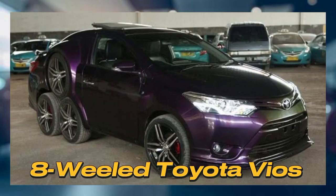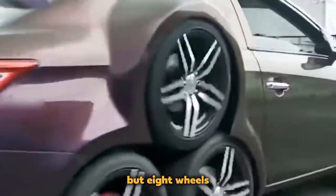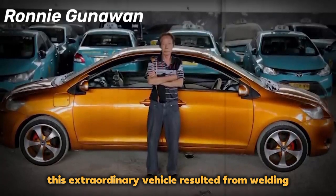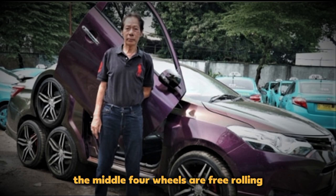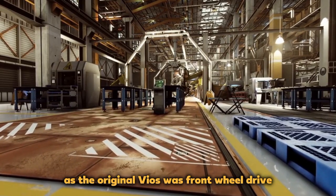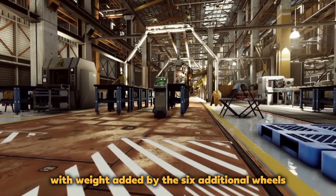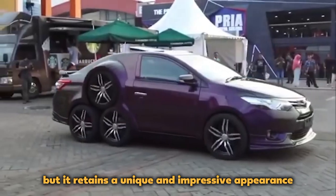8-Wheeled Toyota Vios: In Bali, Indonesia, a Toyota Vios limousine taxi defies convention with not four but eight wheels. Crafted by inventive mechanic Ronnie Gunawan, this extraordinary vehicle resulted from welding two Toyota Vios front ends together and adding four more wheels. The middle four wheels are free rolling, achieved through tire friction, as the original Vios was front-wheel drive. The car underwent significant modification with weight added by the six additional wheels, but it retains a unique and impressive appearance.